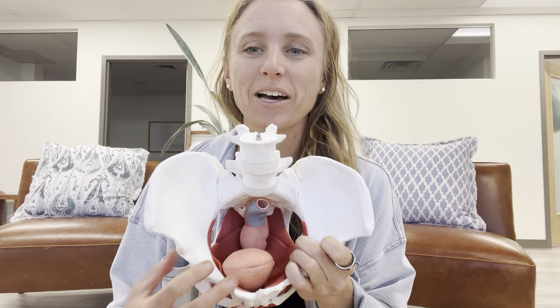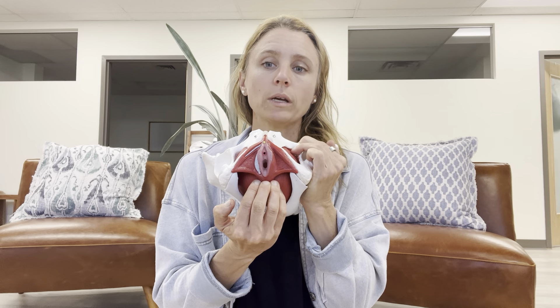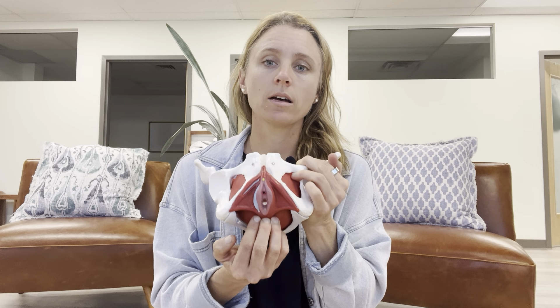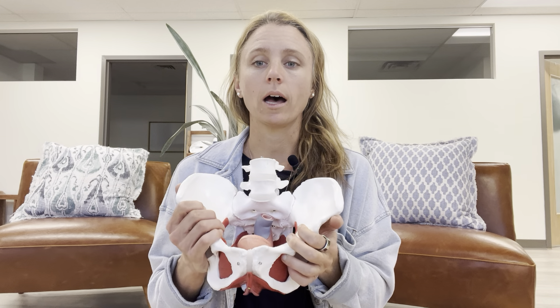There is a tissue called the central tendon — essentially a layer of tissue, muscle, and fascia that sits between our sit bones. If you're sitting down right now, you can feel that space between the sit bones. It sits in front of the rectal opening. We can actually engage with this tissue to offload any added strain or pressure that might be happening from the prostate.